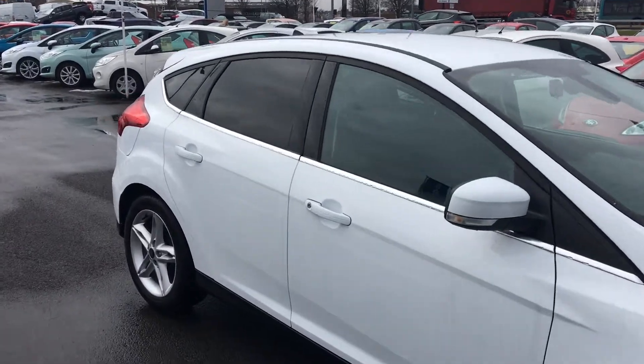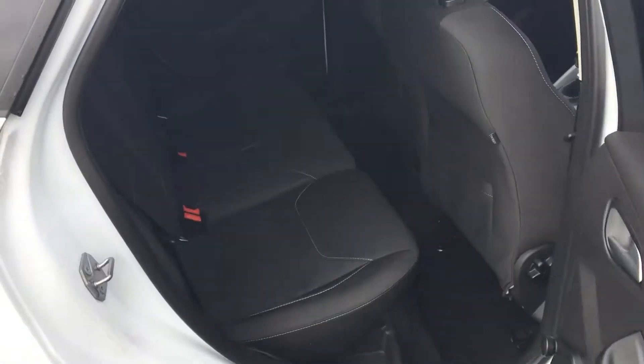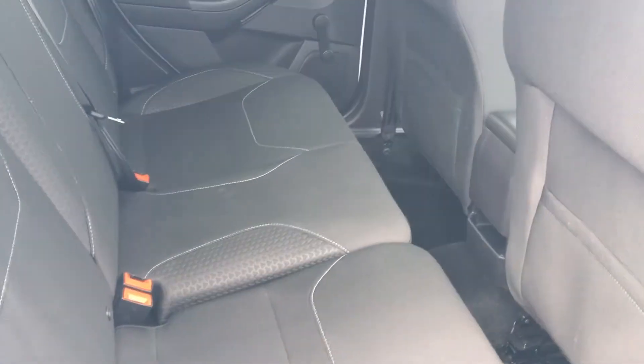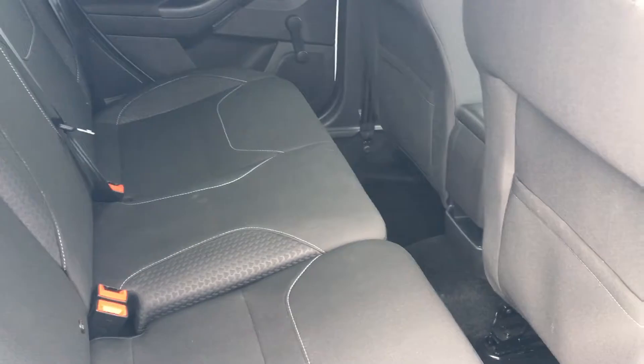We'll take a look inside the car now. This car has a lovely and clean cloth upholstery interior. There's plenty of leg room and head room for passengers and children, and there's also ISOFIX on two rear seats as well.